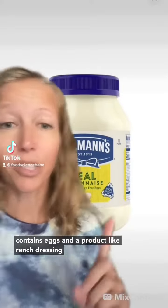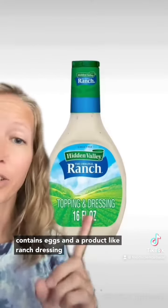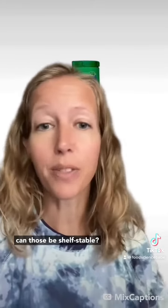Alright, so how can a product like mayo, which contains eggs, and a product like ranch dressing, which contains both eggs and buttermilk, how can those be shelf-stable? I've been seeing this comment a lot in regards to this pink sauce — that it has milk, so there's no way it can be shelf-stable.